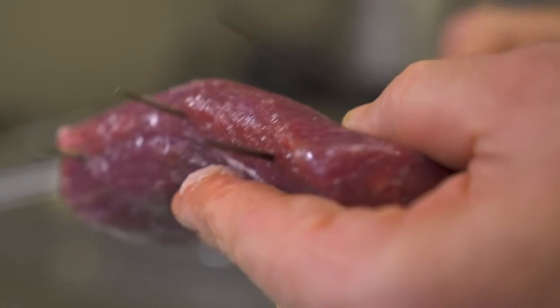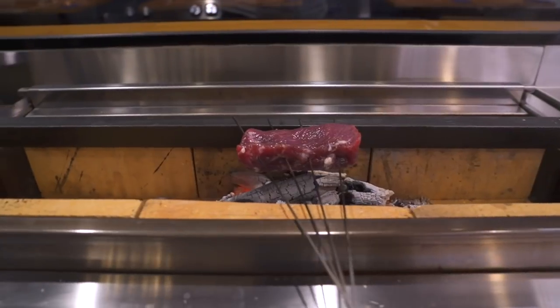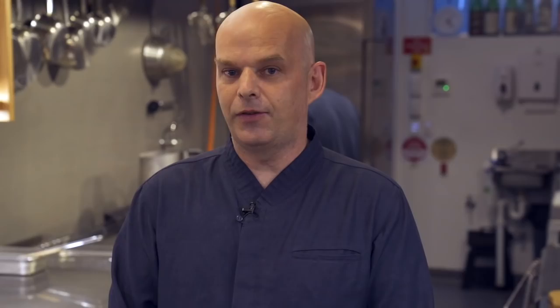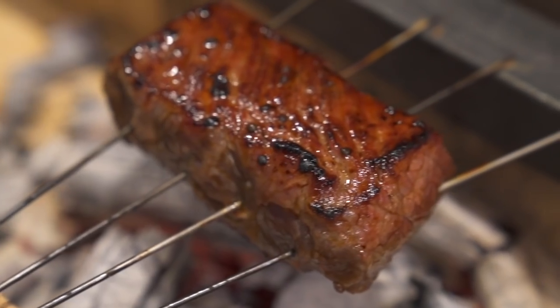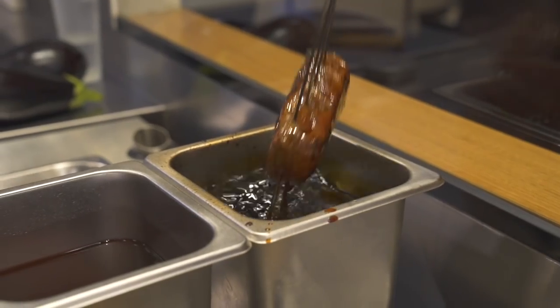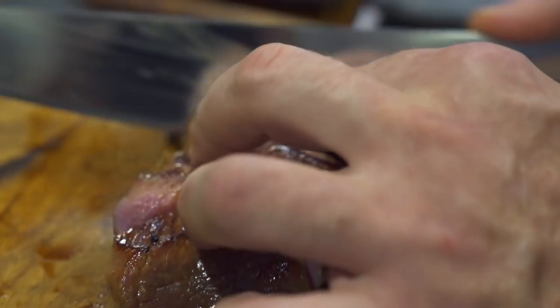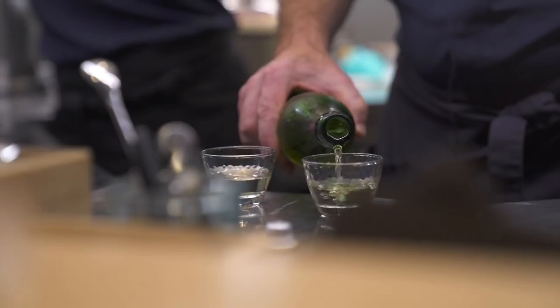We're gonna be cooking a Black Angus sirloin. It's a product from Kilcoy, just on the way to Brisbane. It's what they call Ebony. It's been raised on pasture and then finished for 20 days on grain. It's cooked over charcoal, marinated in rice koji, soy, miso, sake. There are some enzymes in there which are going to help break down the proteins and make it rather tender.